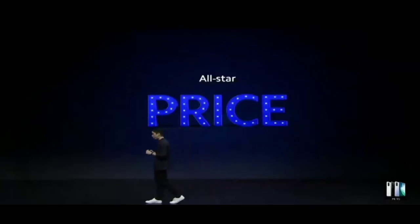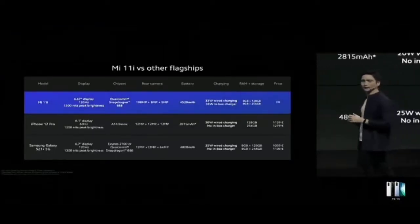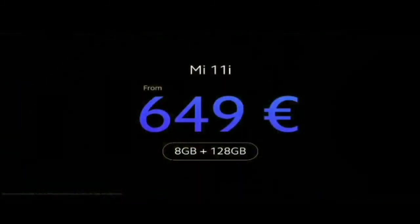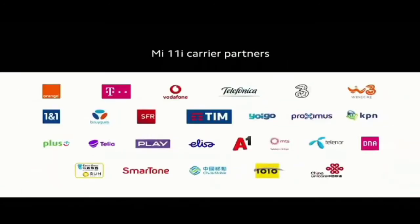And finally, what you've all been waiting for — the price. Today, flagship phones are really expensive, with some costing over a thousand euros at launch. Mi 11i is going to start at a startling 649 euros full RRP, available first through our channel partners, though channel availability may vary between markets.